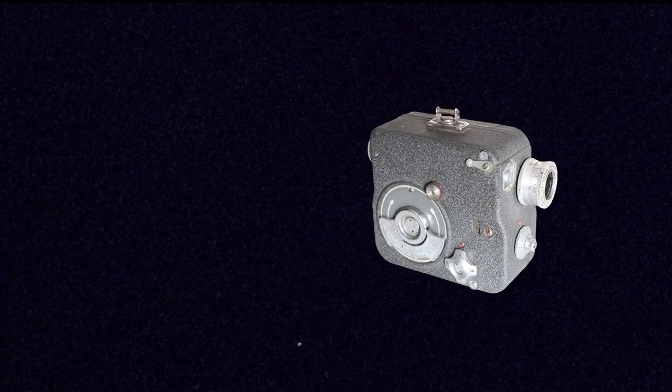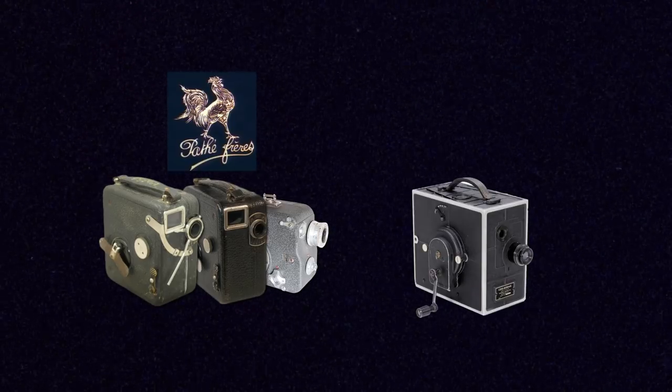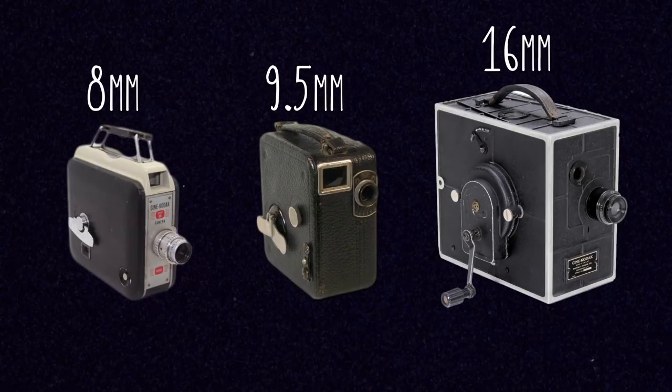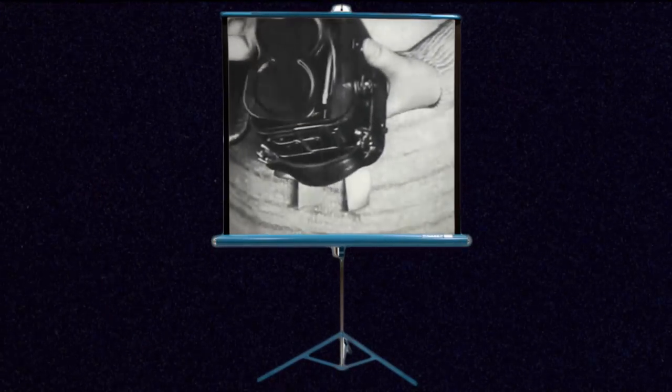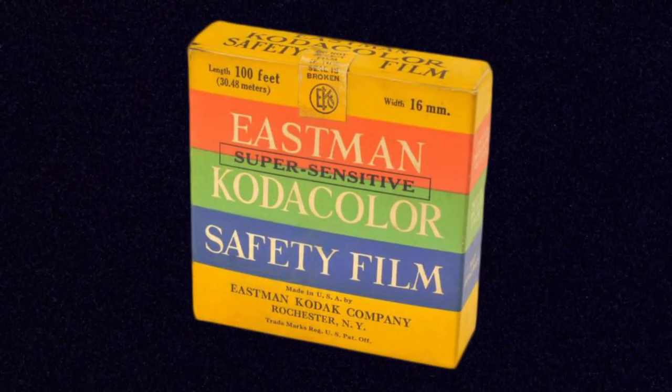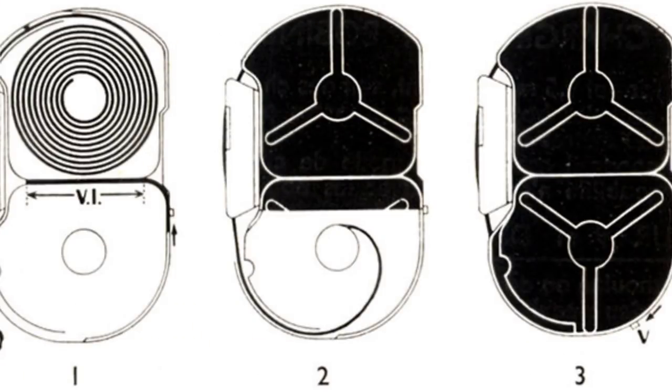While 9.5mm was initially just a projection-only format, Pathé did introduce 9.5mm amateur cameras the following year in 1923, which lined up with when Kodak was releasing 16mm cameras and projectors as well. These early 9.5mm cameras share some design similarities with Kodak's early 16mm and 8mm cameras — they have very few features, usually just a single lens, and are aimed at amateurs to be very simple to use, load, and shoot with. 9.5mm film actually came on special cartridges that you could just pop into the camera, whereas 16mm and 8mm was film that would typically come on a roll.